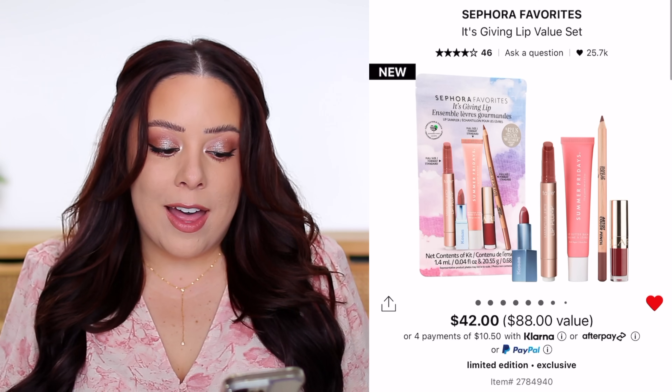In today's video I'm going to break down all of the new value and gift sets available at Sephora and let you know which ones I think are worth trying and which ones are probably worth skipping. I'm filming this on Monday — it'll go up Monday or Tuesday — and everything is currently in stock, though the Sephora Favorites kits do sell out fairly quickly.